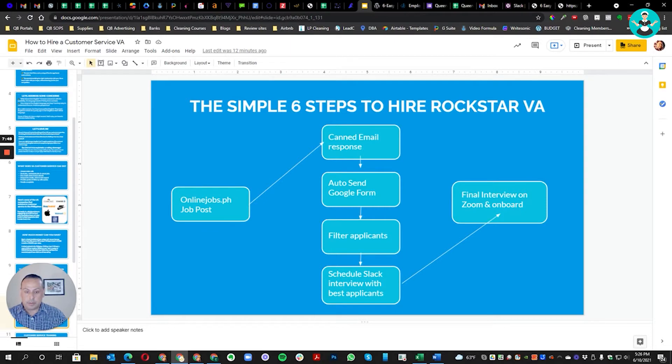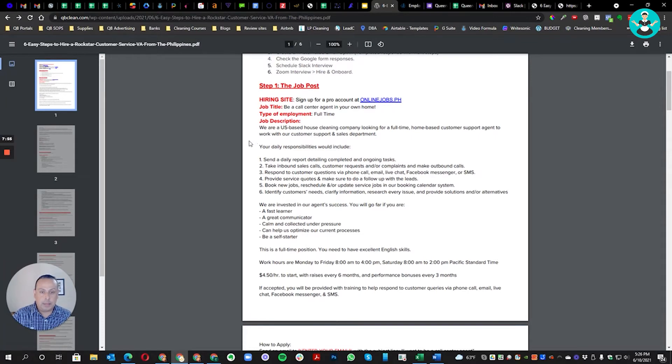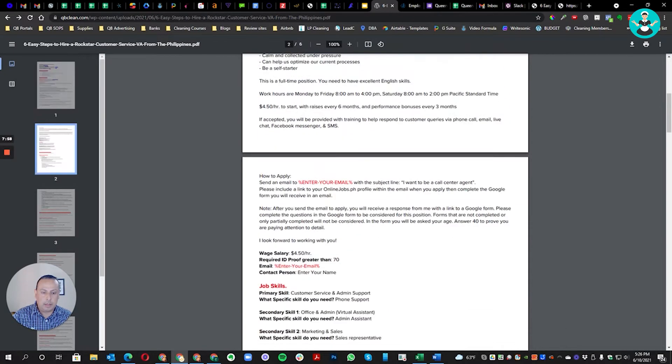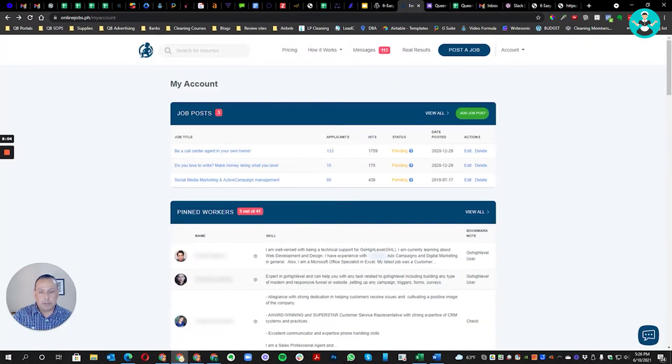Step one: post the job on OnlineJobs.ph. You're going to go to OnlineJobs.ph and copy and paste the provided job post. You need to create a paid account — the free account takes about three days for your job post to be approved and not many people will see it. Pay for just one month, which is around $59, post your job, and that will be enough to hire someone.